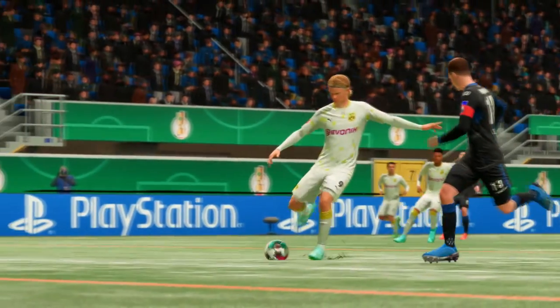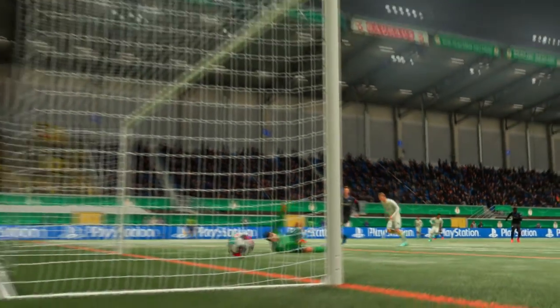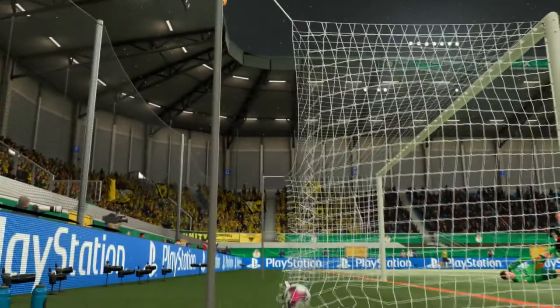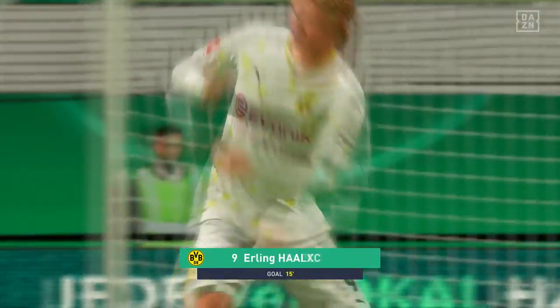Let's take another look at that goal. Just look at the reactions on the touchline. They just need to keep their composure now — this is far from over.